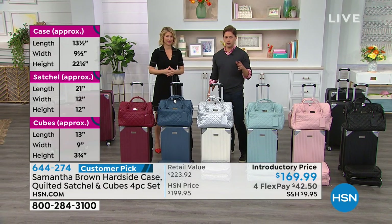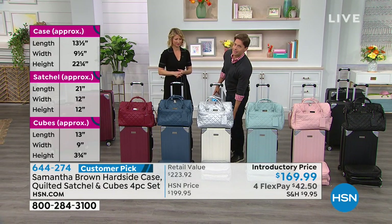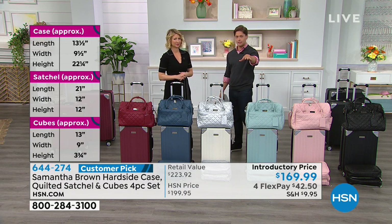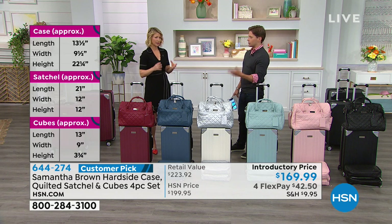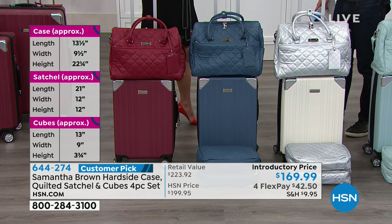Mom, you said you were thinking about hard side. I think this is the one to do. We've got bigger sizes to show you a little bit later in the presentation, but this is your kind of vision of how you buy luggage — a full set put together to get started.